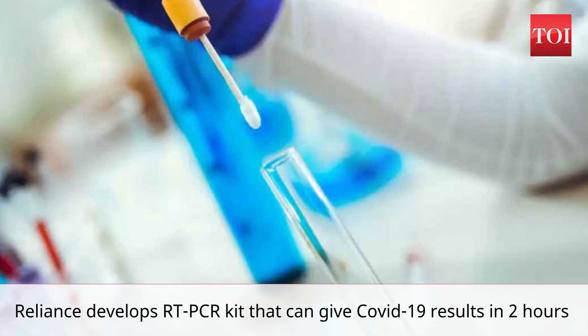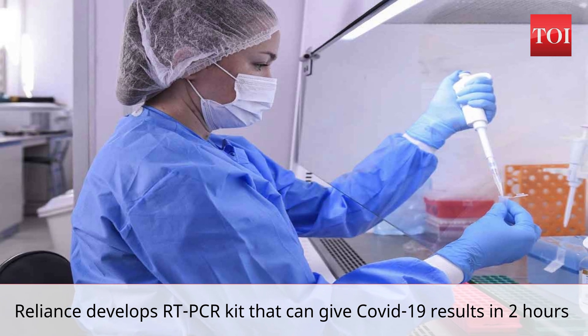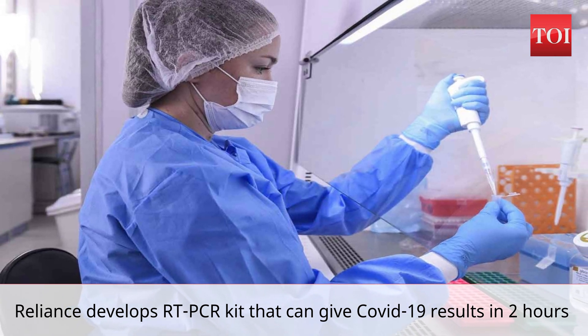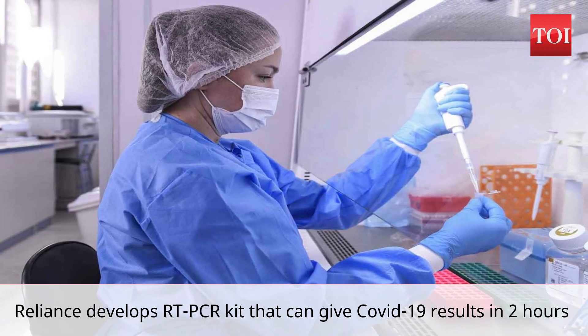Adding that one biggest advantage of this kit is that it is simple to use and uses readily available simple reagents and primers which can be synthesized in India. The diagnosis time is approximately 2 hours.